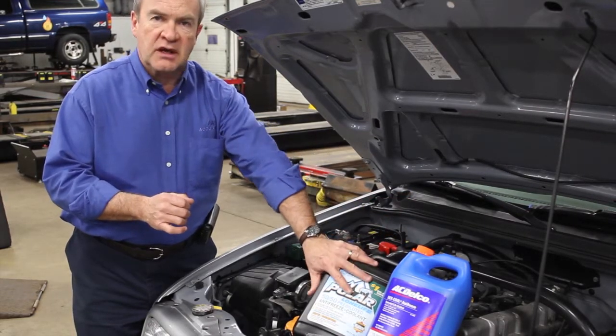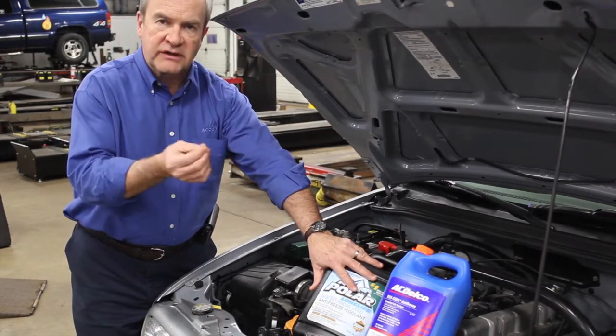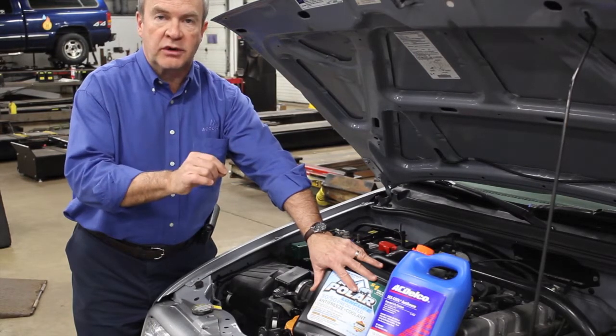The other thing that coolant does is that it provides lubrication. If you've ever had coolant on your fingers, it's kind of sticky and greasy. It provides lubrication to the water pump that circulates water through the motor.